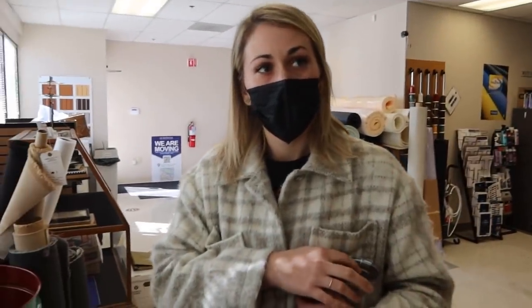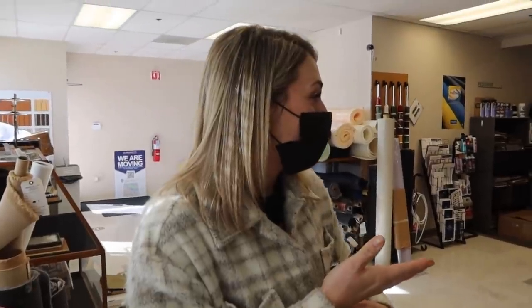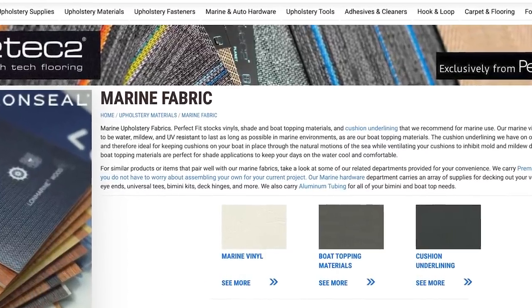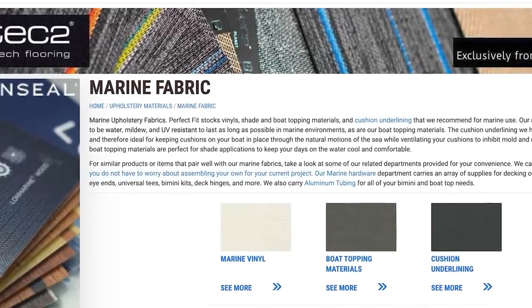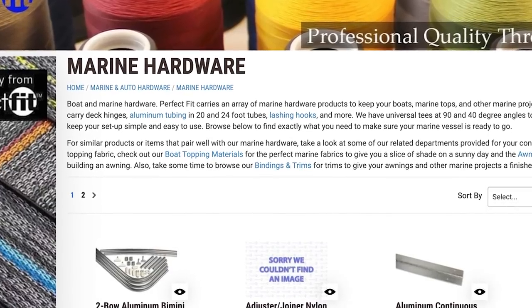How much of your industry is marine versus automotive? Perfect Fit has been around for more than a hundred years — it's a really awesome old company that started in Portland and merged with another company called McDonald's Inc. Perfect Fit started in the automotive world but marine is a huge part of our industry, especially being in the Pacific Northwest.